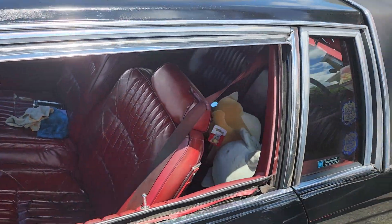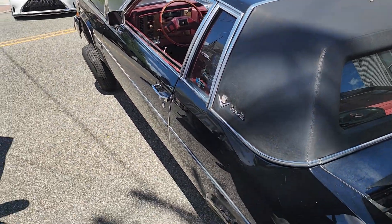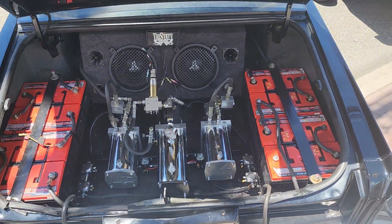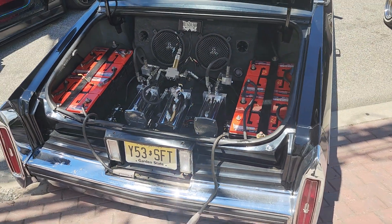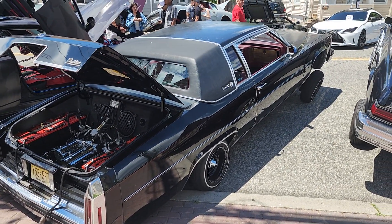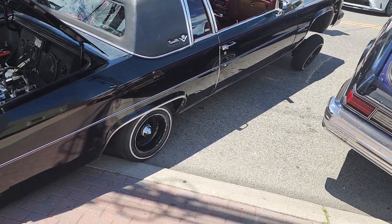They got some decent accessories on here. I like the wheels — goes with the black. There's the setup for the speakers and the suspension. This car is kind of leaning to the right and in the front; it's lower in the back right now.